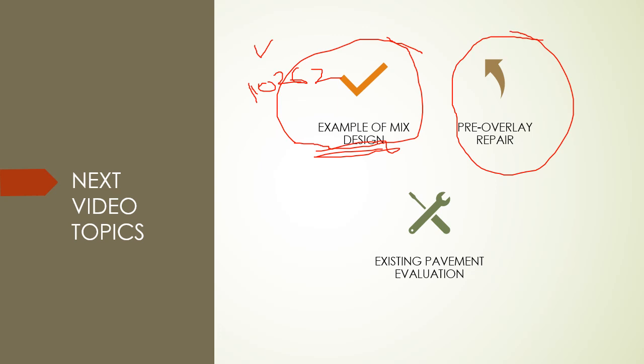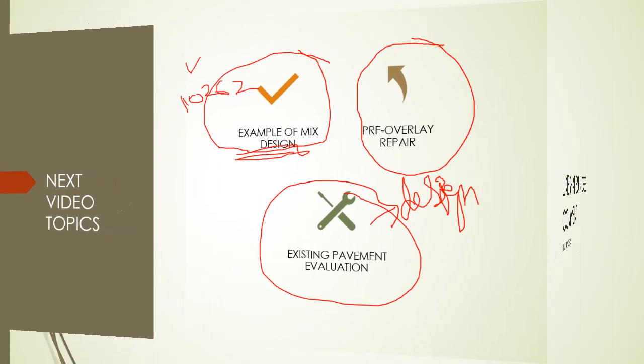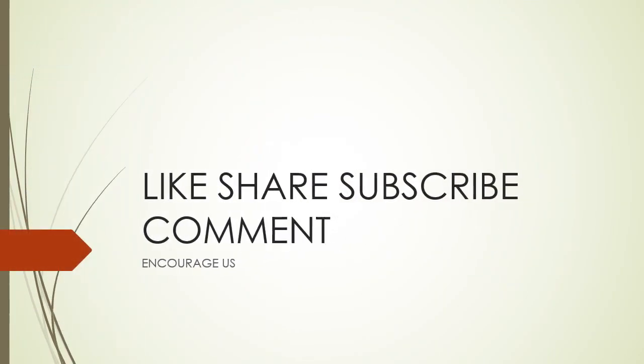In the next video we will discuss about pre-overlay repair, the mix design comparing IRC 44 and IS 10262 and their differences, and also the existing pavement evaluation for design. We will check what repairs need to be done and what type of repair is generally preferred. Thank you very much - please like, subscribe, share, and comment, as it will boost us in preparing very good content.